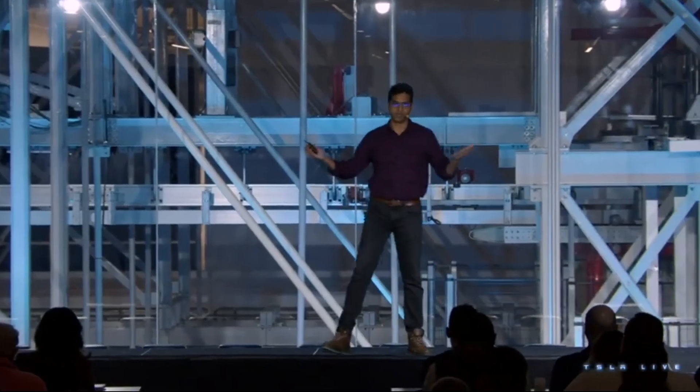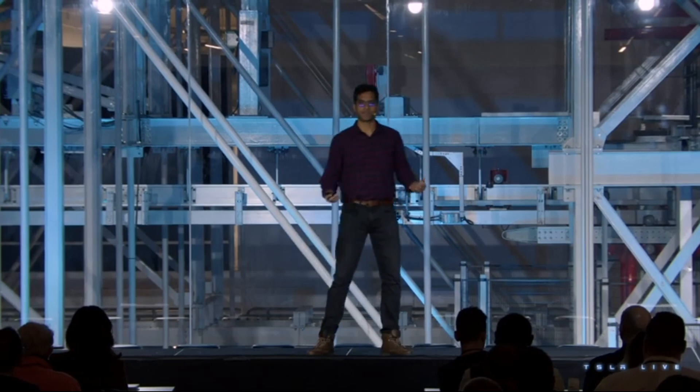Thanks, David and Pete. Hey everyone, my name is Ashwa Keliswamy. I work on autopilot and self-driving at Tesla. I joined Tesla back in 2014, so I've been working on this problem for almost nine years now.